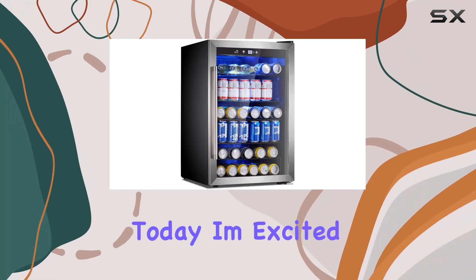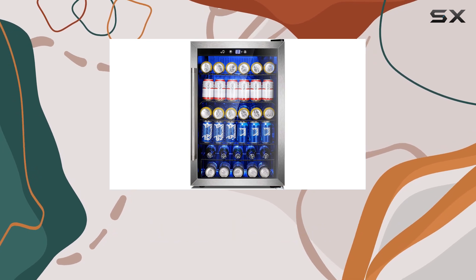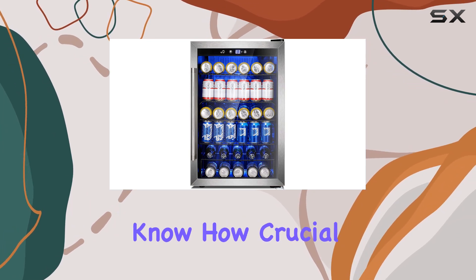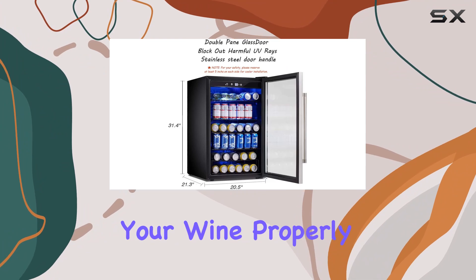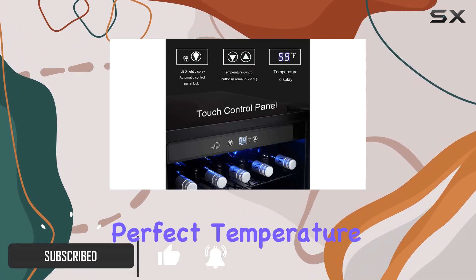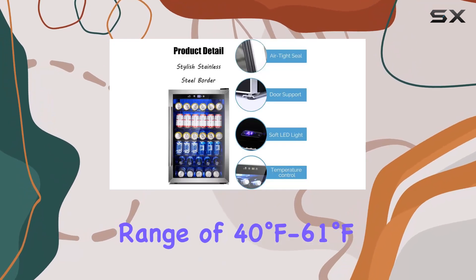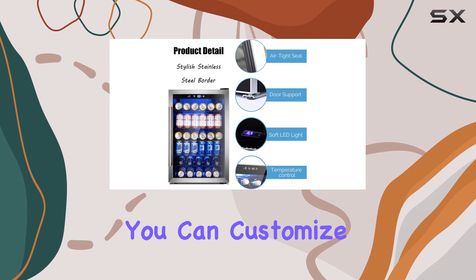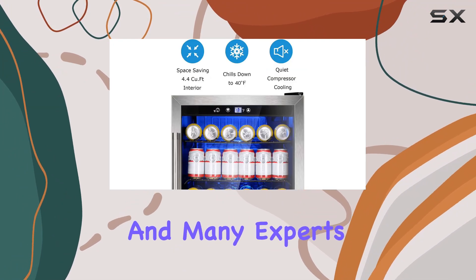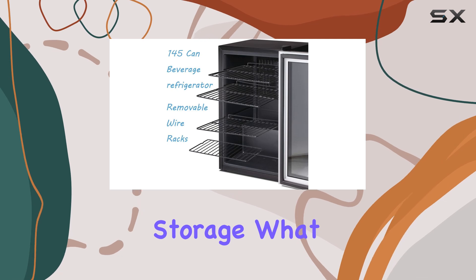Hey everyone, today I'm excited to talk about the Antarctic Star beverage refrigerator cooler. If you're a wine enthusiast like me, you know how crucial it is to store your wine properly. This cooler offers an ideal solution for keeping your wine at the perfect temperature for long-term aging, with a working temperature range of 40 to 61 degrees Fahrenheit. Many experts suggest around 55 degrees Fahrenheit for optimal storage.